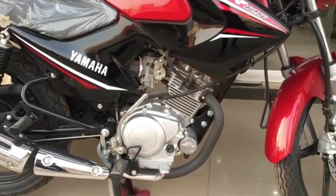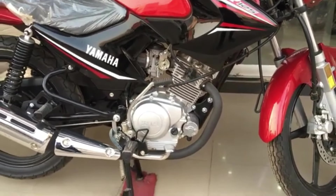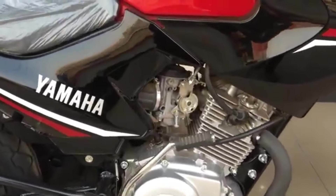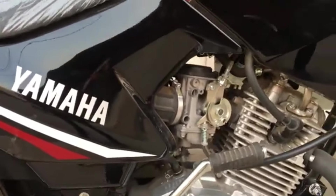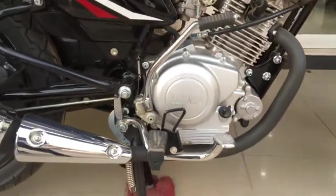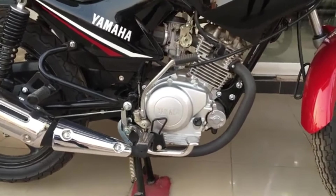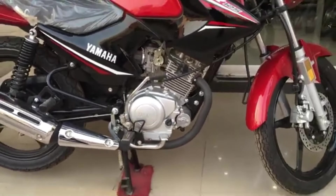Now looking at the engines of both motorcycles — the YBR's engine is an OHC engine with a balancer installed. This motorcycle has a 125cc displacement and a butterfly carburetor-based engine.